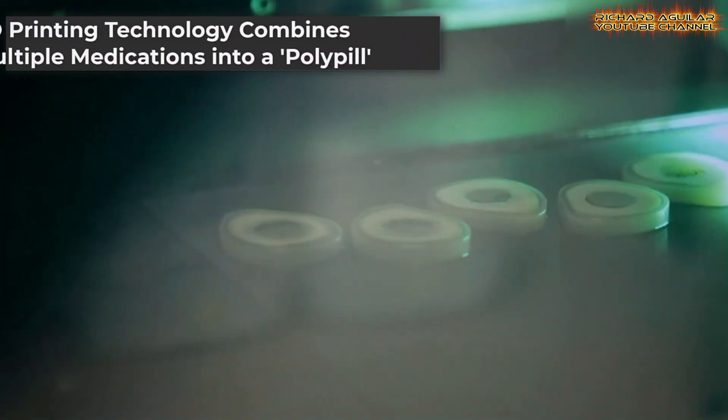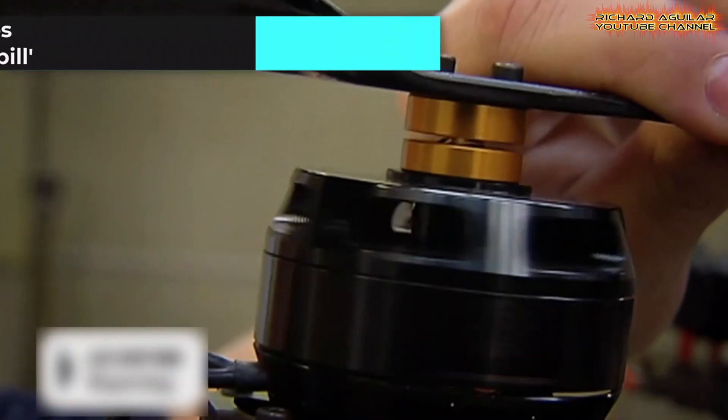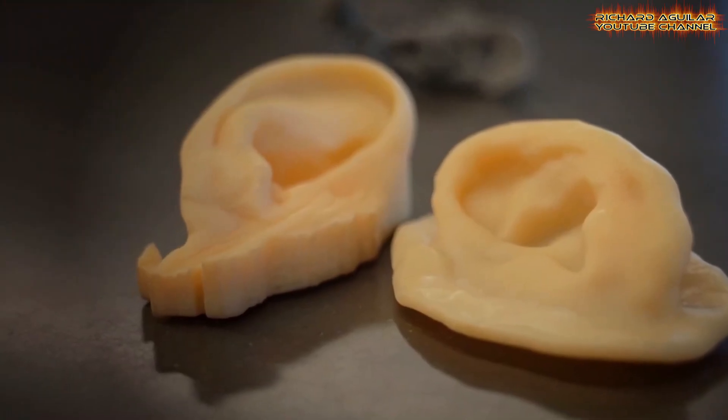Australian researchers are leveraging 3D printing technology to develop a polypill that combines several medications into a single pill, streamlining the treatment process for patients who take multiple drugs daily.